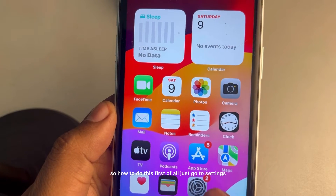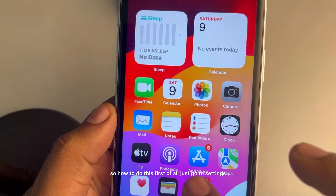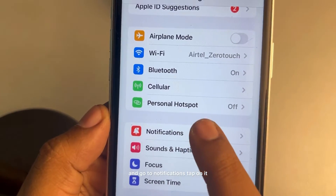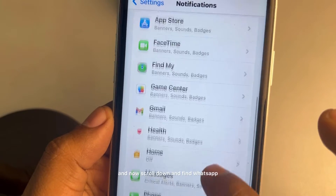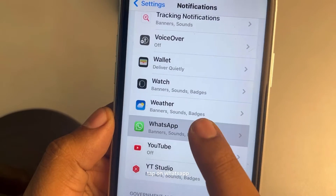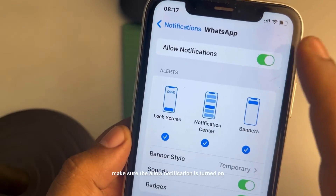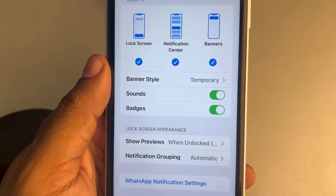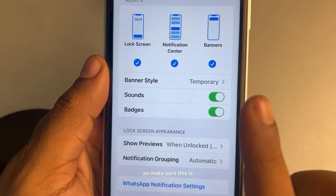First of all, go to Settings and tap on Notifications. Scroll down and find WhatsApp. Tap on WhatsApp and make sure Allow Notifications is turned on and all the options are selected.